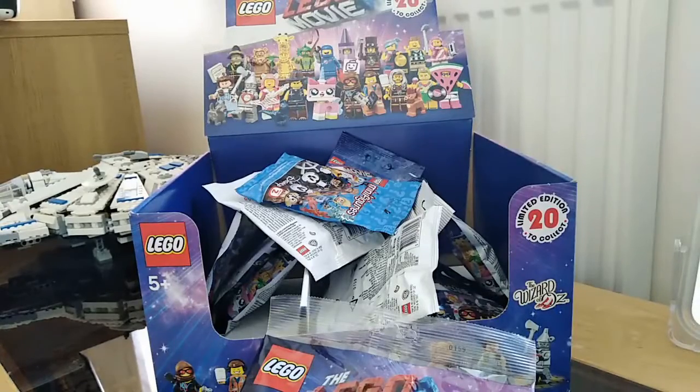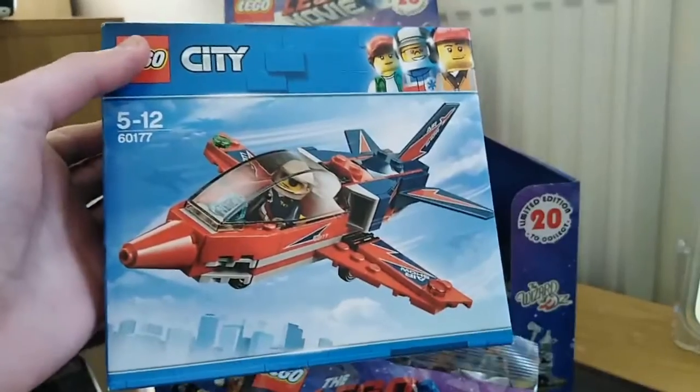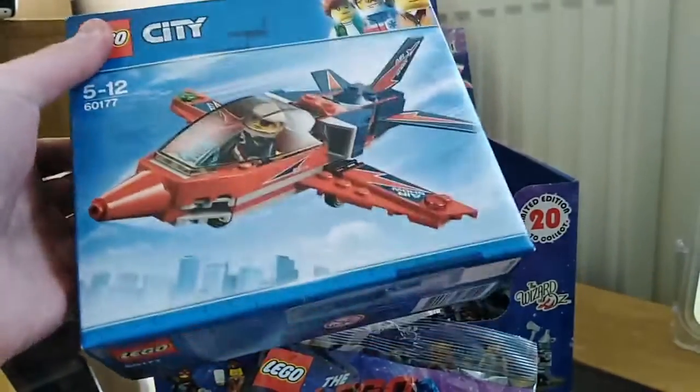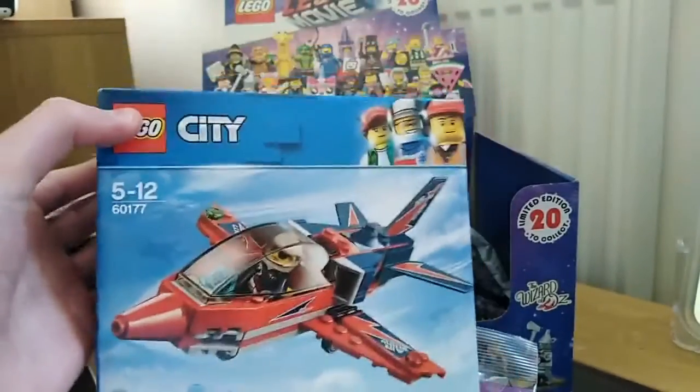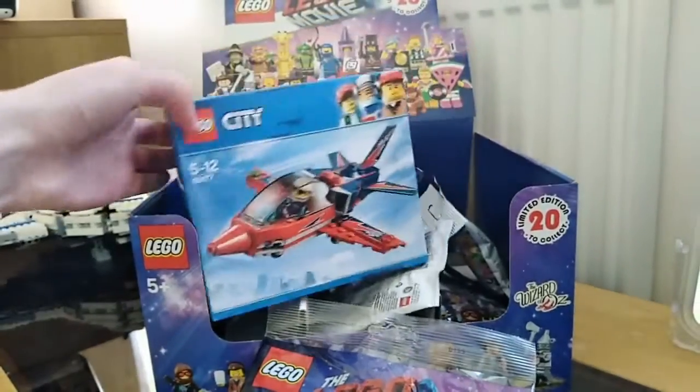I also got this in my local supermarket Sainsbury's — the Lego City 60177 airplane jet. I think this was around £6.40, but it has retired and I did want to get it before it retired, so I'm happy to have picked that up.